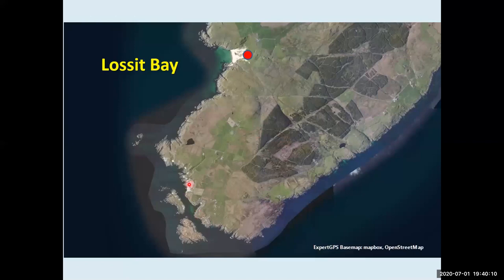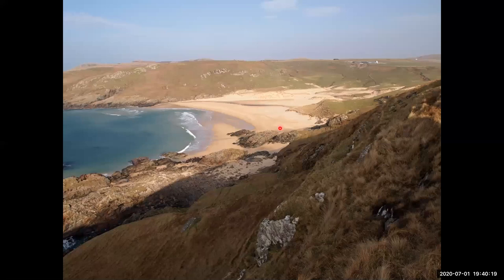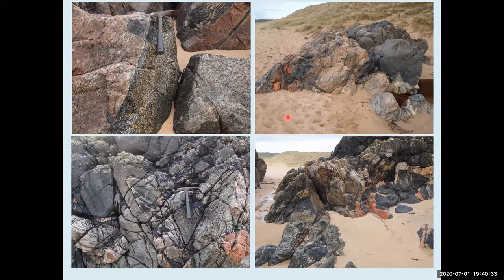Moving on to Lossett Bay, which is one of my favourite places on Islay — a beautiful bay on the west coast. The Rhins complex is well exposed here. It's called the Rhins complex for a very good reason, because these rocks are complicated. There are lots of rock types — greeny-black, pink, different black ones, folds — it's a bit of a mess, not nicely layered. These are meta-igneous rocks: originally all molten igneous rocks that have been chewed up, recrystallised, and partially melted into different things.